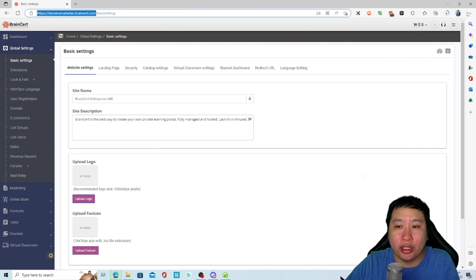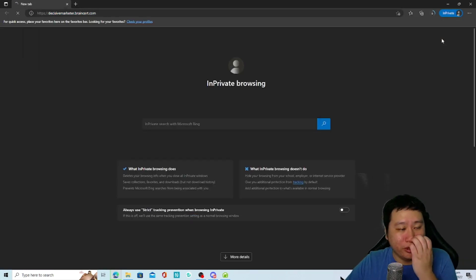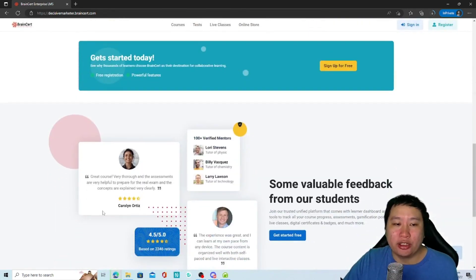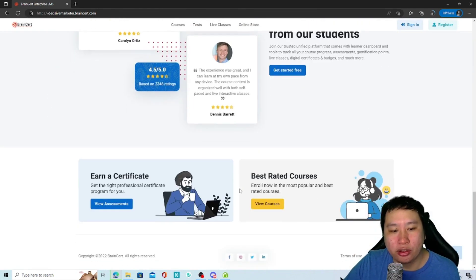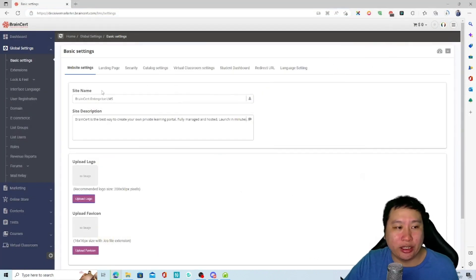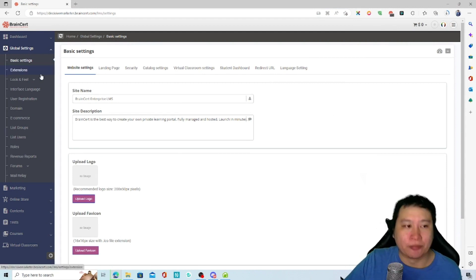Opening in a private window — this is how the front-end looks. It has a very good-looking design for your site. That's how it looks — great looking site. I'll show you some of the templates later as well; it looks amazing.